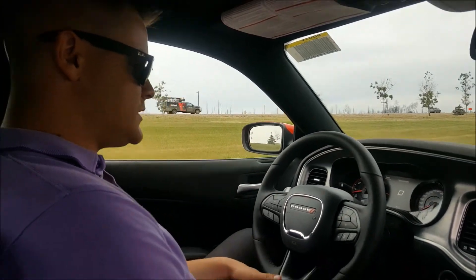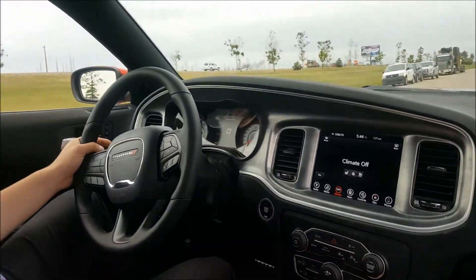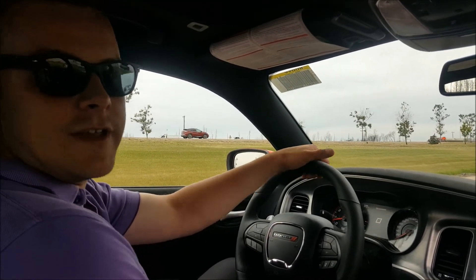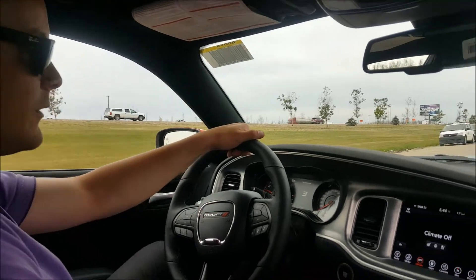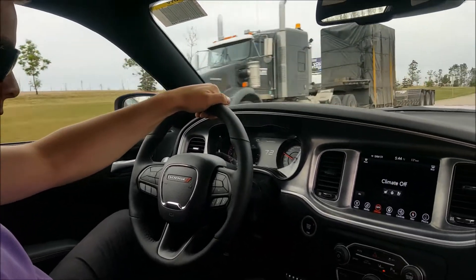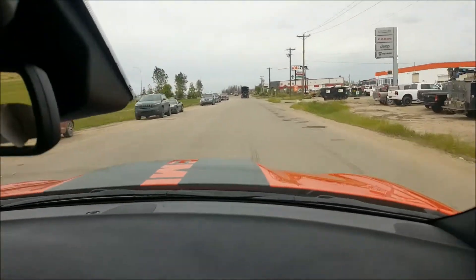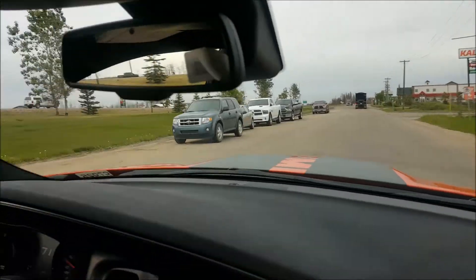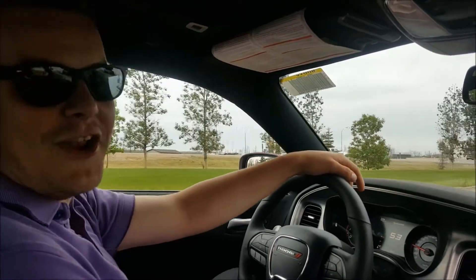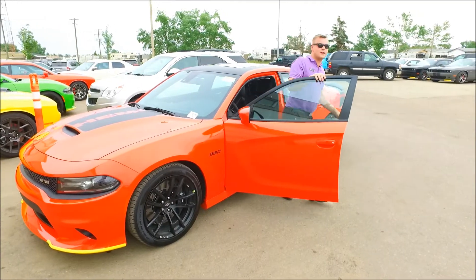I absolutely love this car. The seats are hugging me, the wheel is amazing, it's got all kinds of power. Nothing makes me happier than driving this car — it's amazing, you guys should get it, it's unreal. Look at that smile, ear to ear baby. Nothing makes me happier — this car is amazing.